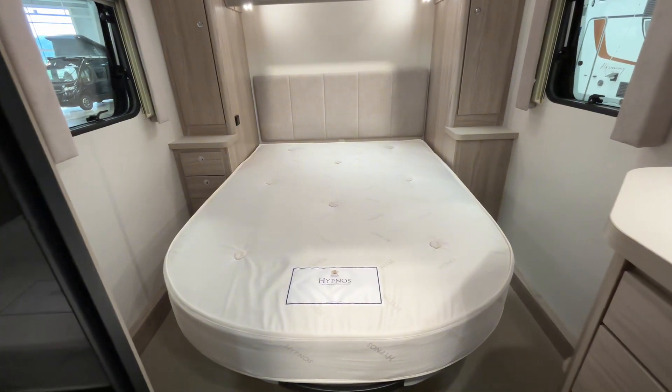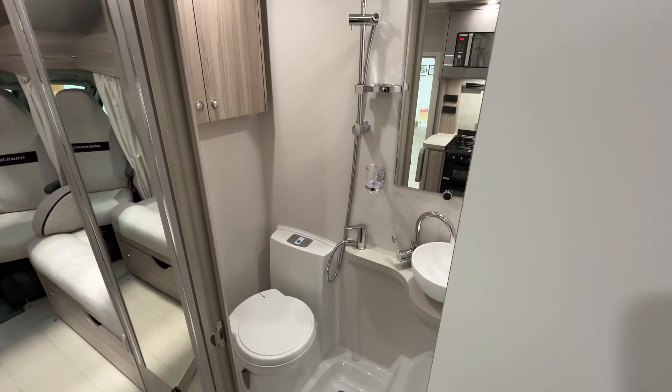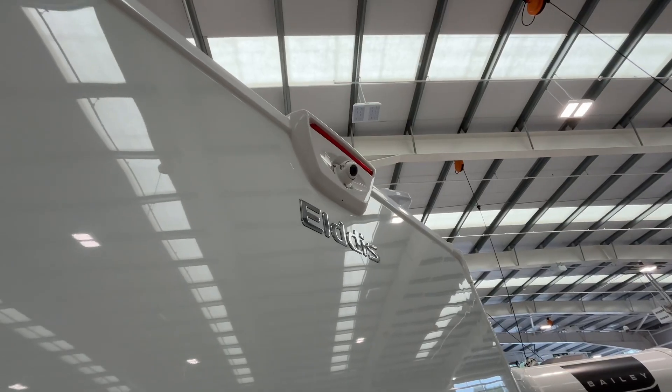At the rear of the van we have a full-size island bed complete with Hypnos mattress. The van is also fitted with a category one Thatcham approved alarm, a solar panel on the roof, and a rear-view camera.